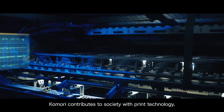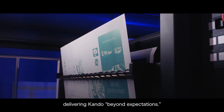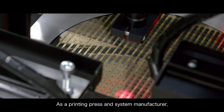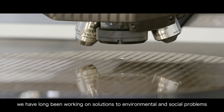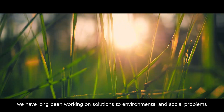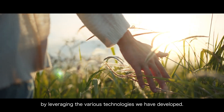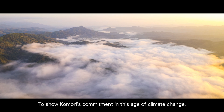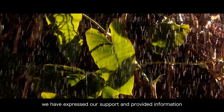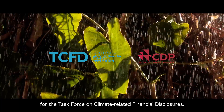Komori contributes to society with print technology, delivering Komori beyond expectations. As a printing press and system manufacturer, we have long been working on solutions to environmental and social problems by leveraging the various technologies we have developed. To show Komori's commitment in this age of climate change, we have expressed our support and provided information for the Task Force on Climate-Related Financial Disclosures.